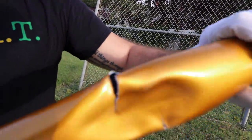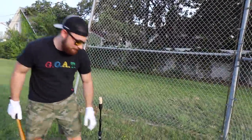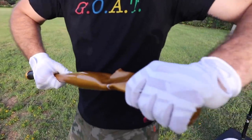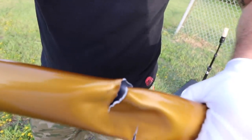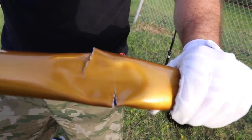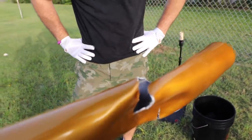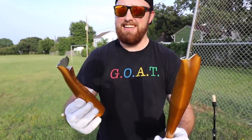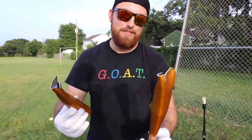I don't know if we should keep going. Let's go one more and see what happens. I want to keep going, but I'm afraid this thing is going to snap — and if that flings off and hits me in the face, it's game over. Well, there you have it, folks: the gold bat from Amazon. Not great.